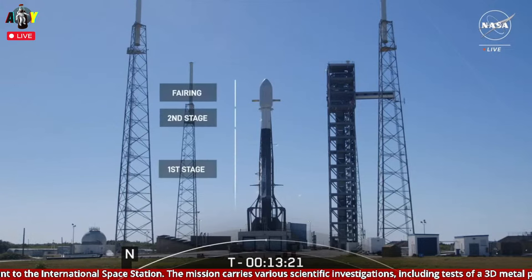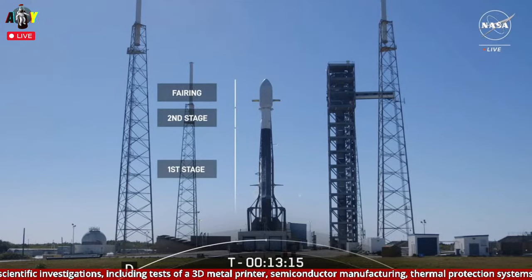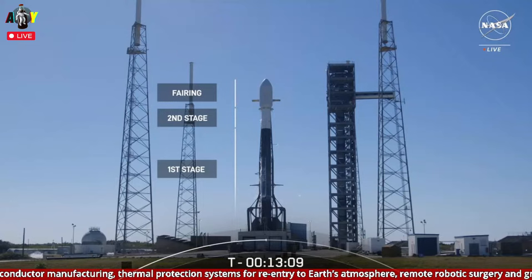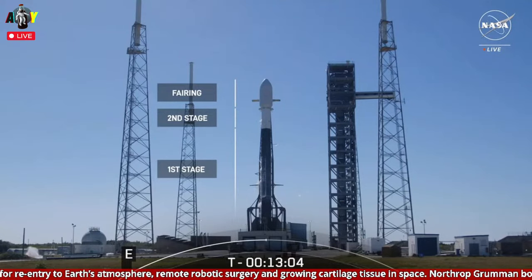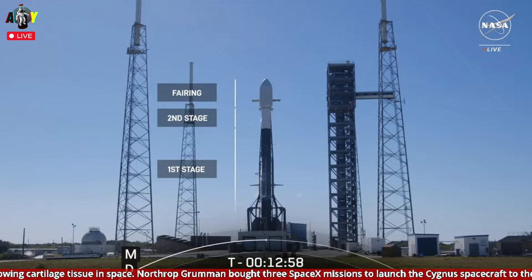Starting from the bottom of the rocket, the first stage, also referred to as the booster, makes up over 60% of the entire length of the Falcon 9 vehicle. It's also the part of the vehicle that gets reused over and over. In fact, the dark soot that you see around the lower part of the first stage are remnants from its previous nine launches. This booster is a well-versed veteran launch vehicle and is set to return back to land again today.